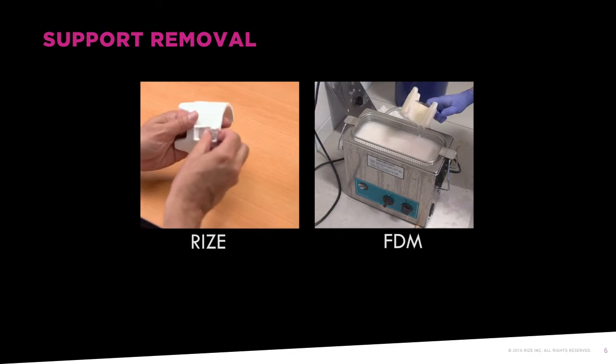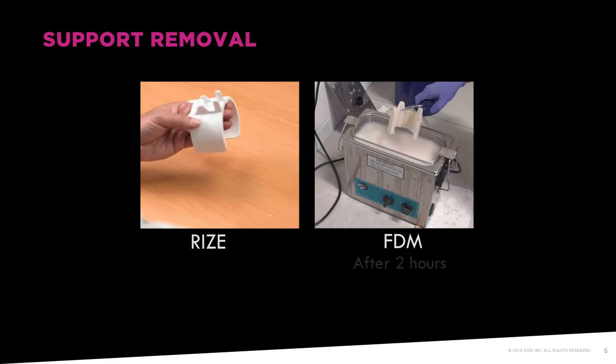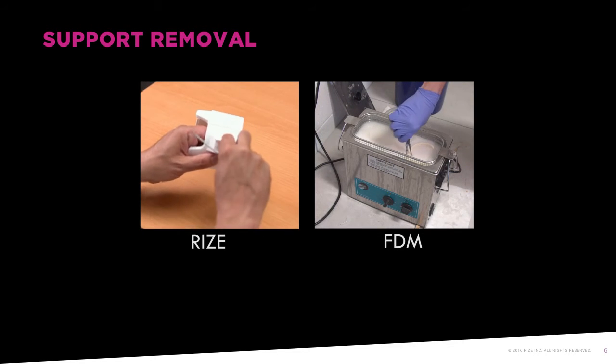Here's a quick video comparison of our process of support removal vs. that of a competitor's. The same part took 25 seconds with our technology vs. 3 hours with our competitor's technology.